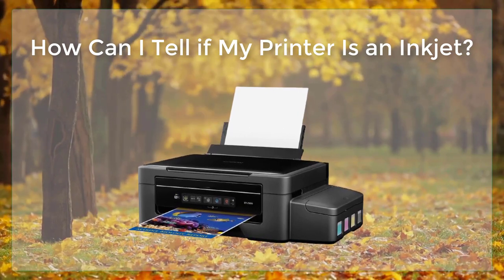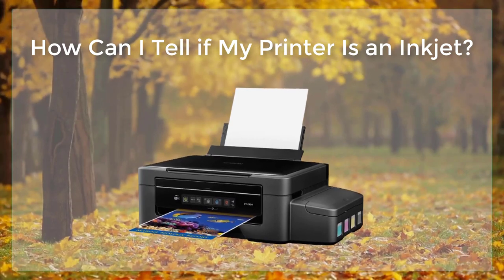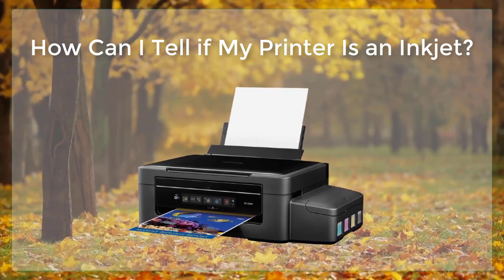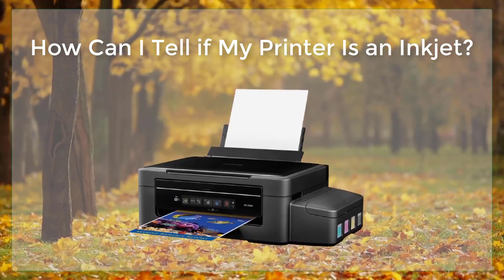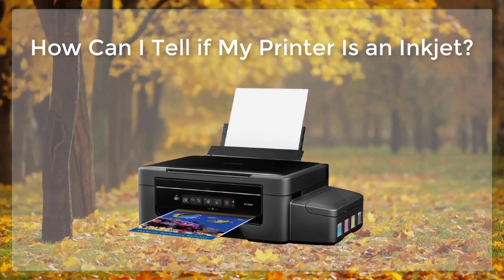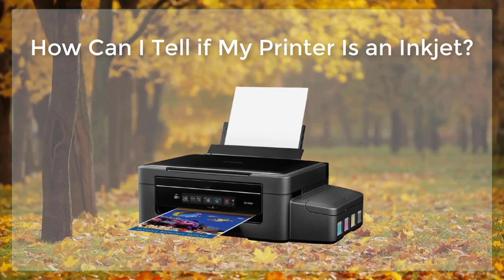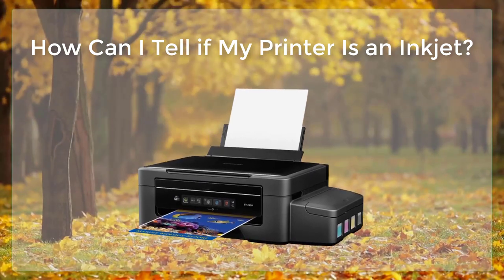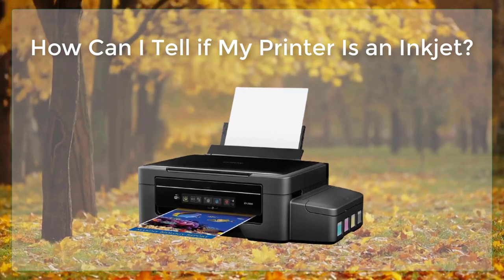In this article, we will discuss some of the key features and characteristics of inkjet printers, as well as some tips for identifying them. First and foremost, inkjet printers are identified by the way in which they print. Rather than using heat and pressure to transfer ink onto paper, like a laser printer does, inkjet printers use small nozzles that spray tiny droplets of ink onto the paper.